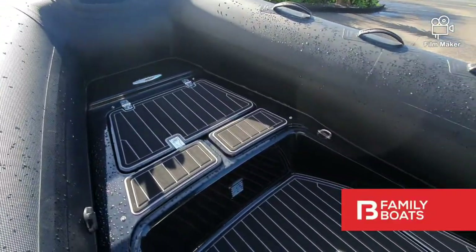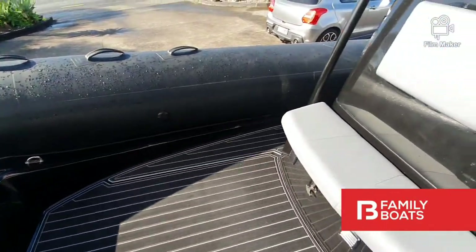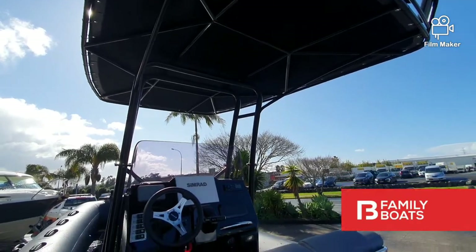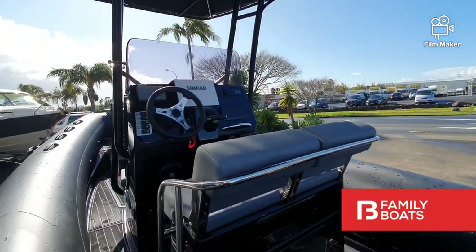Stepping on board, some of our favourite features of this model are the custom T-top, black C-deck flooring, and rear A-frame with bait station.